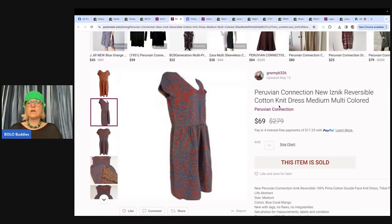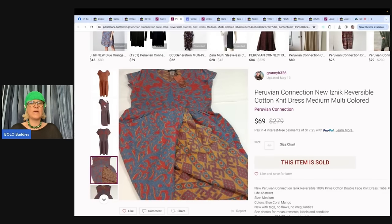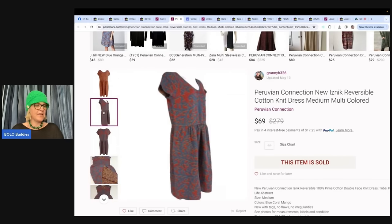Peruvian Connection New Reversible Cotton Knit Dress — you can wear it two ways, and it looks new with tags. Accepted an offer of $69, paid a dollar at a church sale. This is Granny B 326.